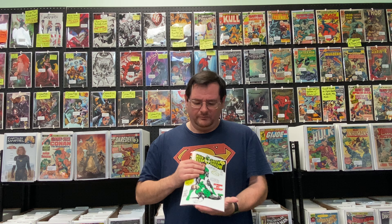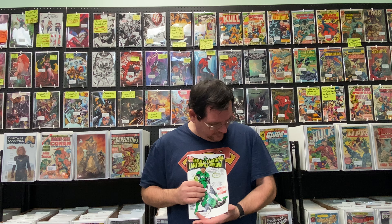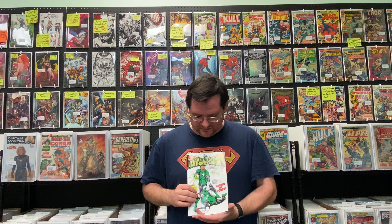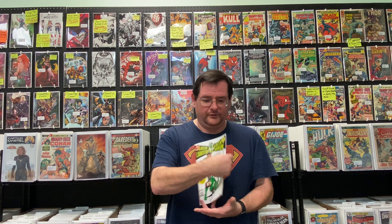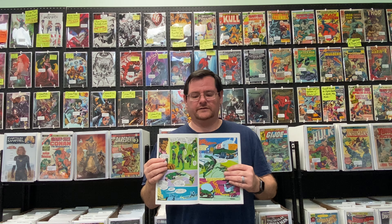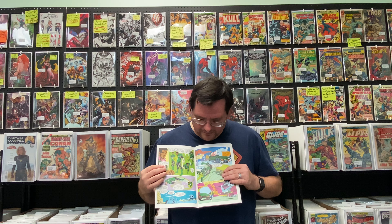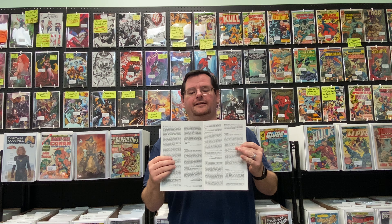I picked up a facsimile copy of Green Lantern, Green Arrow number 87. It's a Neil Adams cover. This is the introduction of Jon Stewart as a Green Lantern, so a pretty key book as far as Green Lantern lore goes. I can show you some of the artwork from the inside — the colors pop, and it's got all of the same ads and letter columns and everything that the original book had. So that makes for a pretty fun book in my opinion.